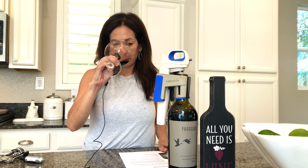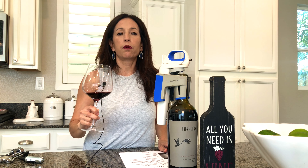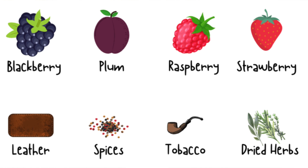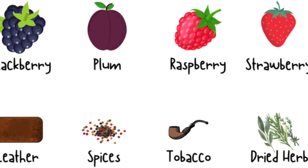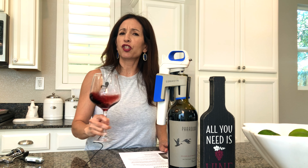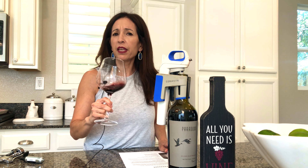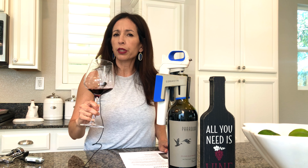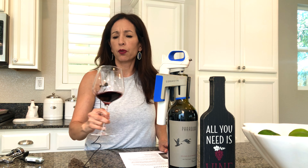First, let's smell. Super fruit-forward — that's a beautiful bouquet of cherries and raspberries. I'm going to smell a little bit of rhubarb in there. I smell cherry blossoms, maybe some jasmine. So it's a little floral to me — very fruit-forward and floral.